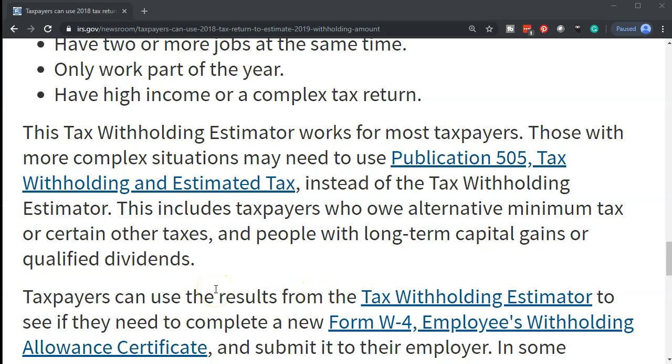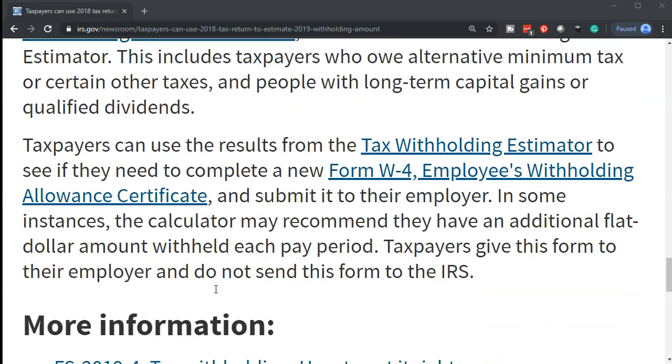This tax withholding estimator works for most taxpayers. Those with more complex situations may need to use Publication 505, Tax Withholding and Estimated Tax, instead of the tax withholding estimator. This includes taxpayers who owe alternative minimum tax or certain other taxes, and people with long-term capital gains or qualified dividends. Taxpayers can use the results from the tax withholding estimator to see if they need to complete a new Form W-4, Employee's Withholding Allowance Certificate.